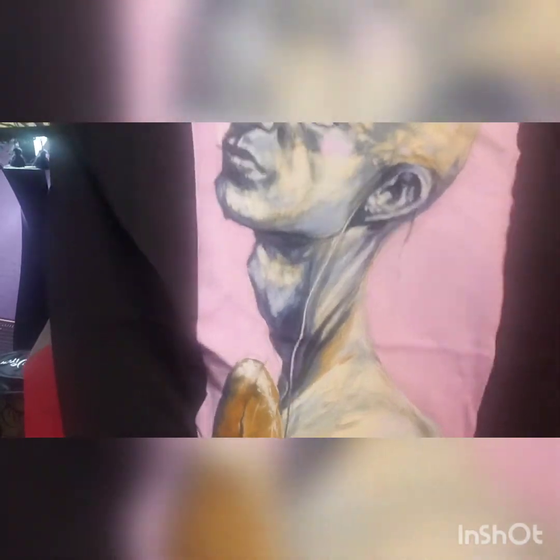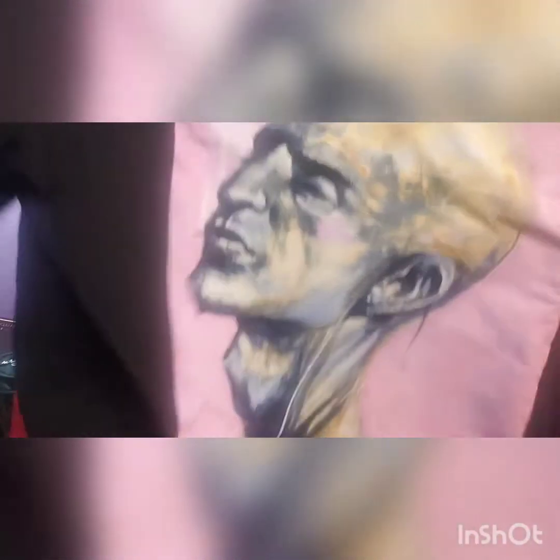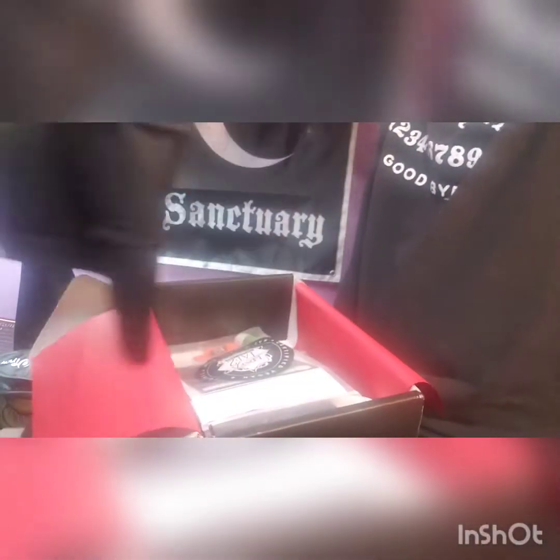It is a little creepy but I do like it, and I like creepy so that's cool. We got that t-shirt — it's nice cotton black. I wear a lot of black as you can see, so that's cool.